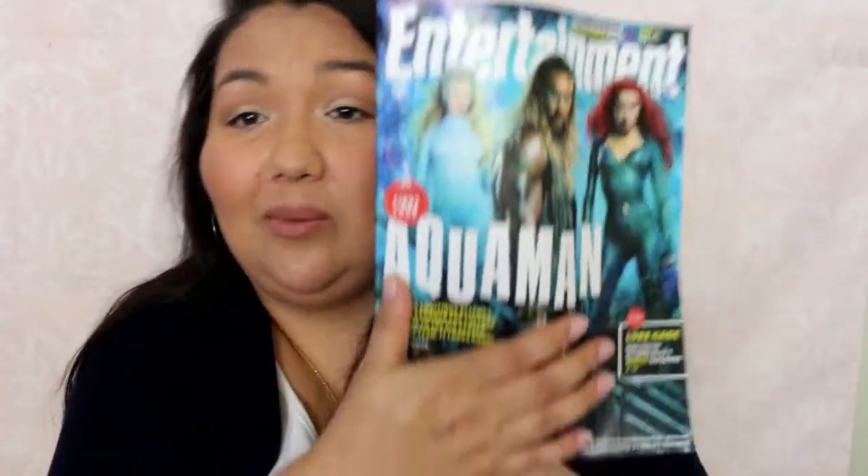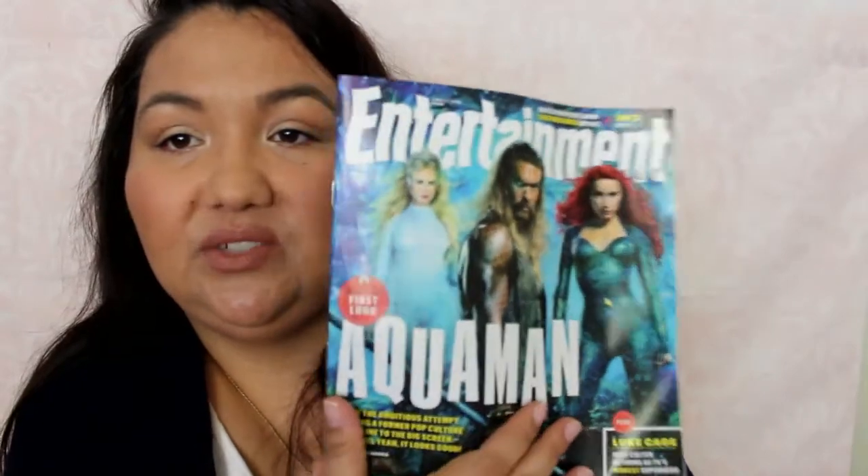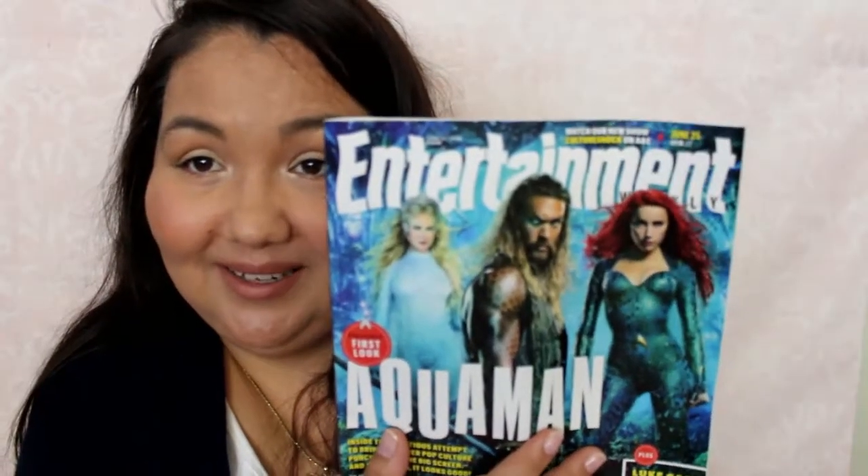I don't usually show my magazines because I think it takes too long, but I wanted to show this one for some reason. It's Entertainment Weekly — the guy in the middle is for Aquaman. That's the guy from Game of Thrones. So there's that. I'm just waiting for the last season to come out — who's with me?